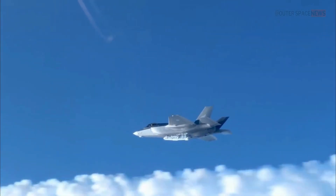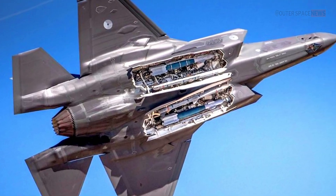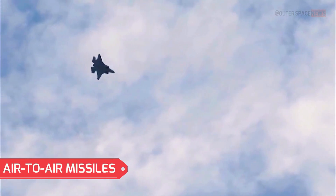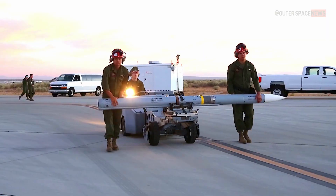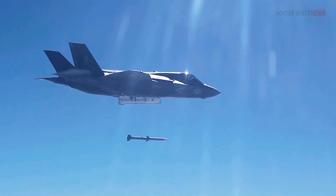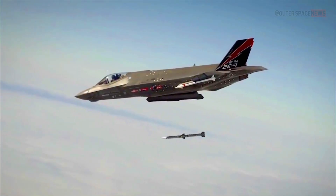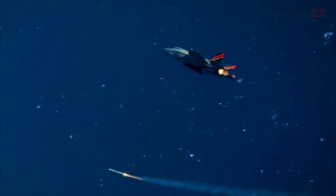The F-35 Lightning II is capable of carrying a wide range of weapons to fulfill its diverse mission requirements. It can carry various air-to-air missiles, including the AIM-120 Advanced Medium-Range Air-to-Air Missile (AMRAAM) and AIM-9X Sidewinder. These missiles provide the F-35 with the ability to engage and destroy enemy aircraft at different ranges.